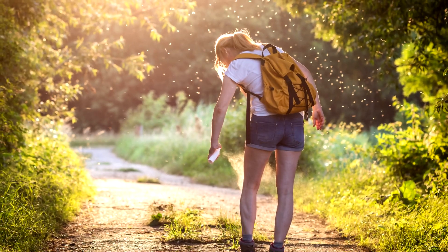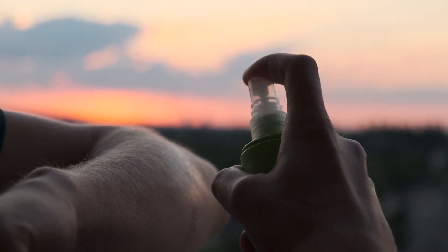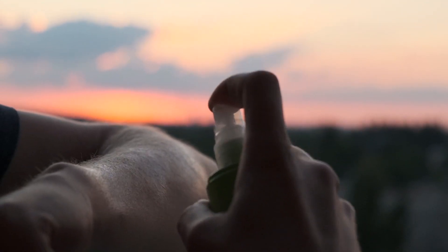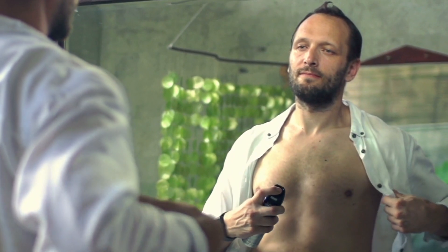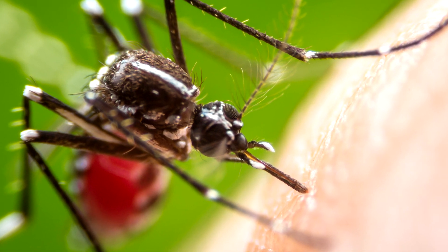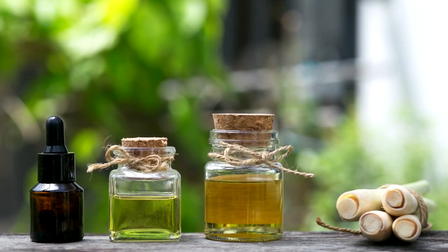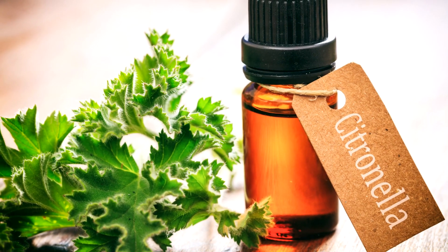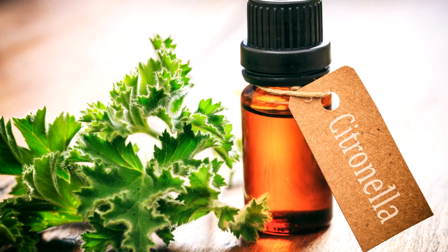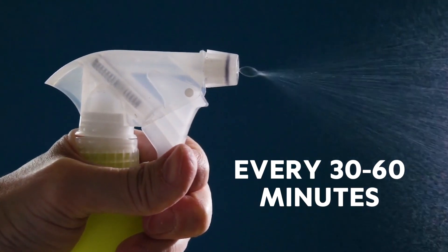Now that we know how a mosquito hunts for a host, we can try and avoid being one. Despite their name, insect repellents don't actually repel insects. They work by masking or camouflaging our body odour and the carbon dioxide we exhale, so that the mosquito doesn't see us as a potential host. Not all repellents actually achieve this, especially natural ones. Citronella is a popular repellent, but it is only mildly effective and only when reapplied to the skin every 30 to 60 minutes.